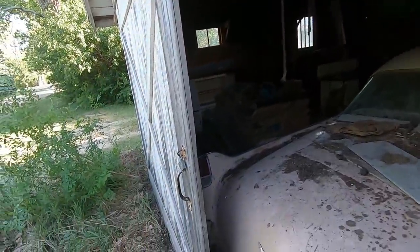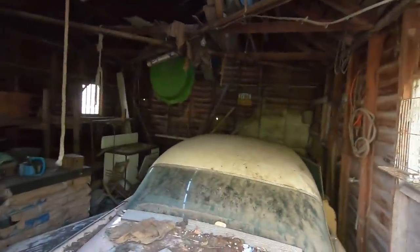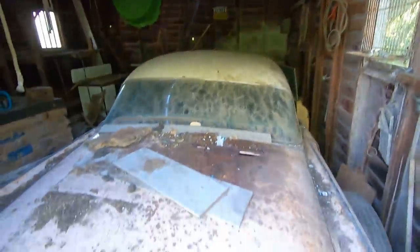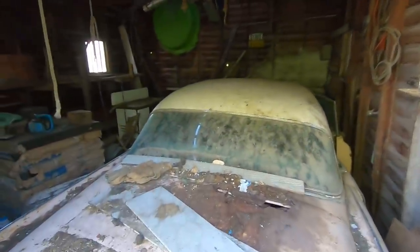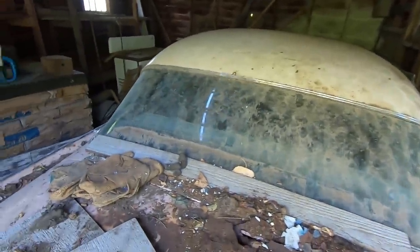Let's get this thing out of here. Hopefully we can get that door open just a little bit further. I see a 48 and a 49 license plate on the wall. It's a shame we don't have the rear bumper — front one's got the sweet Dagmars. There's some kitty scratching in the back window from cats climbing around.